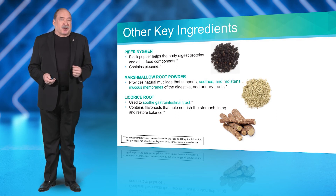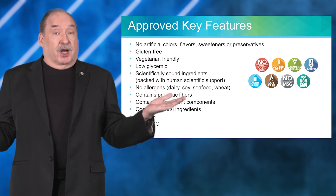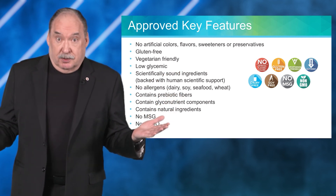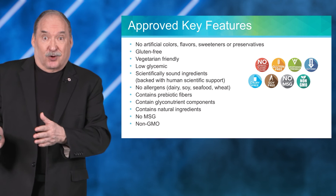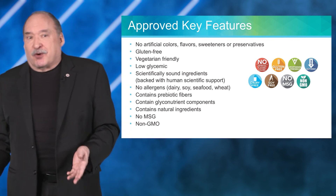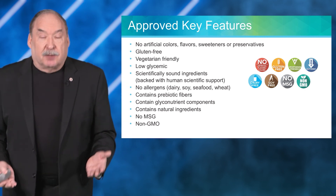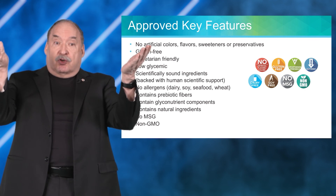There are lots of benefits from these other ingredients. The product also has a comprehensive 'no list': no artificial colors, flavors, sweeteners, or preservatives, no gluten, vegetarian-friendly, and low glycemic — meaning it doesn't raise your blood sugar.